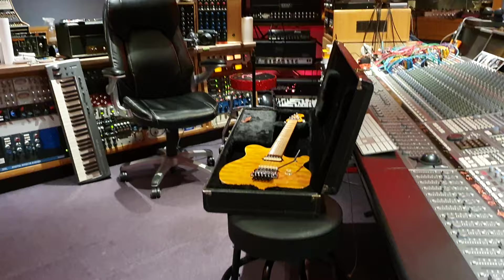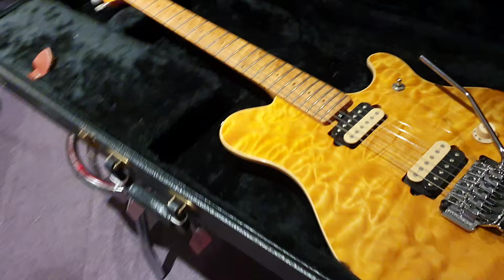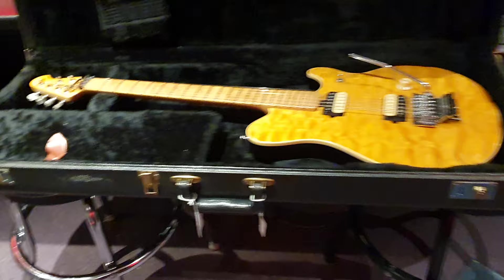Today I've got a very, very special guitar. I've never had one of these before. This is Eddie Van Halen's very first signature model guitar. Not many of these made in the grand scheme of things. This is a 1992 model, made just a few days after my birthday. I'm going to tell you all about it.